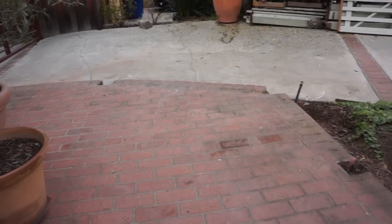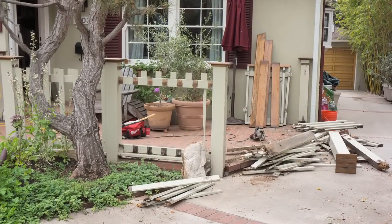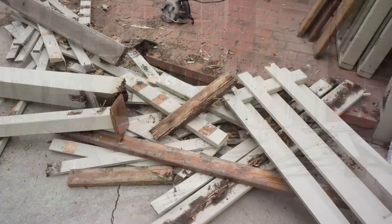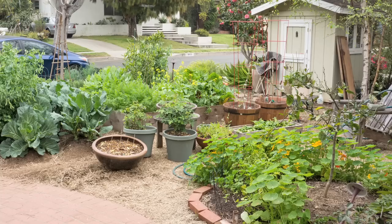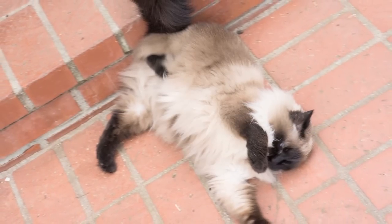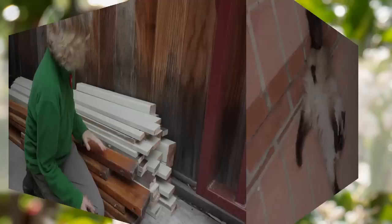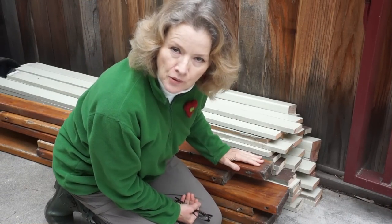Yesterday we took out our front porch fence, which was rotted and had been here for 18 years. I had to move my entire potting station into the front yard for the interim. Linden was a big help.